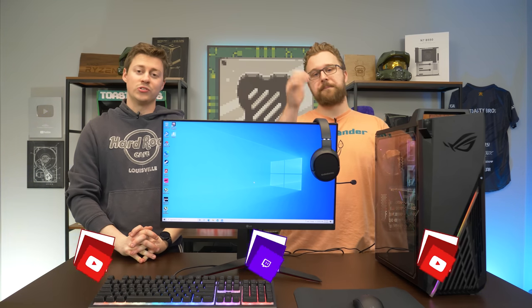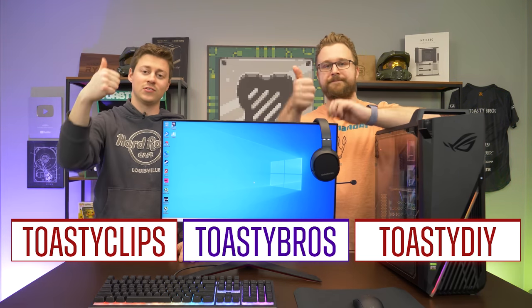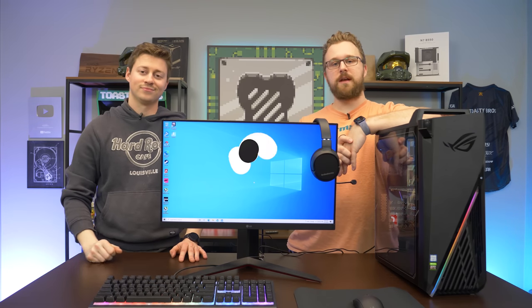As always, we hope you guys enjoyed today's video. If you did, check out our other two YouTube channels and also our Twitch at Twitch.tv/ToastyBros. Don't forget to like, comment, and subscribe, and we'll see you guys in the next one. Goodbye.